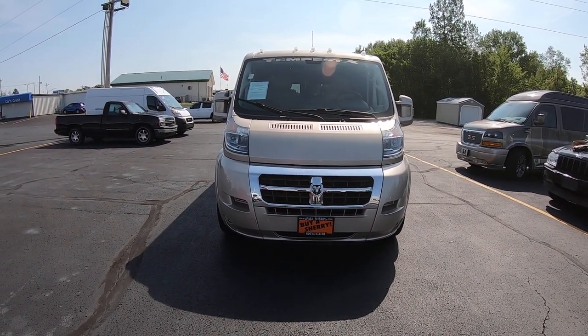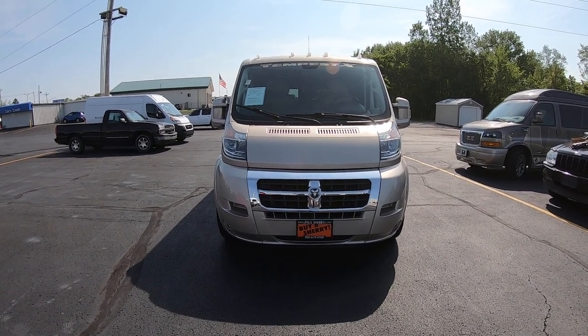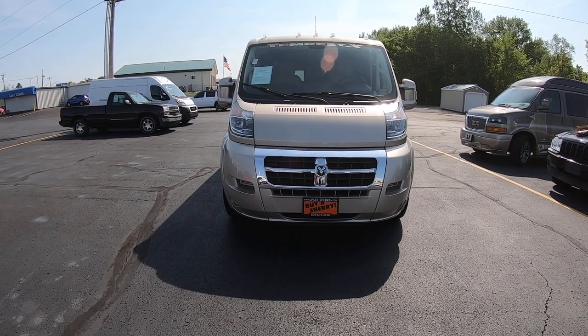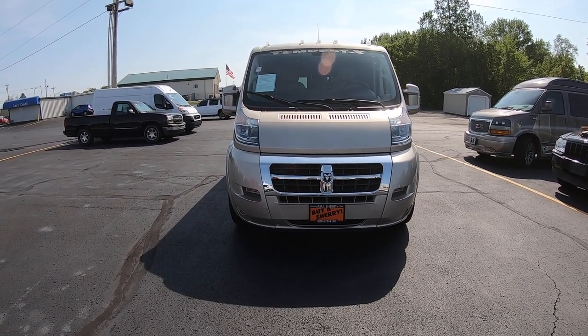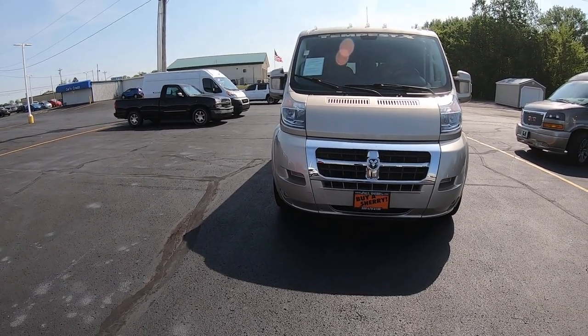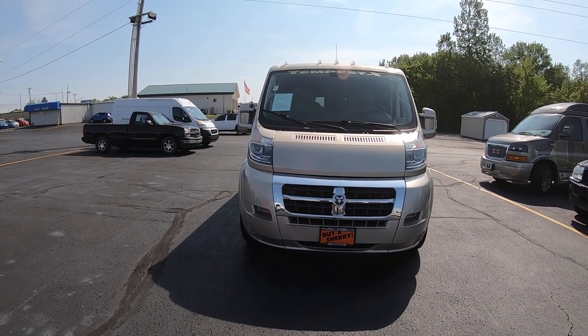Hi folks, Nick Ruiz here from Paul Sherry Conversion Vans. Today I'm showing you a 2018 Ram Promaster 1500, 136-inch wheelbase, low top. This Promaster's stock number is CP16772T.